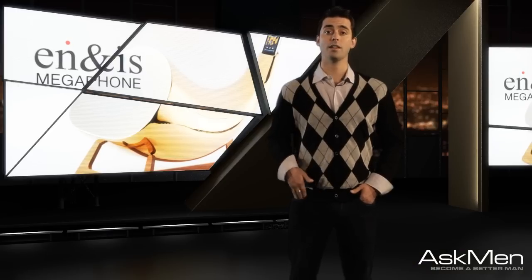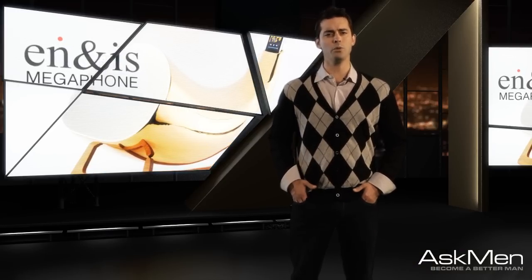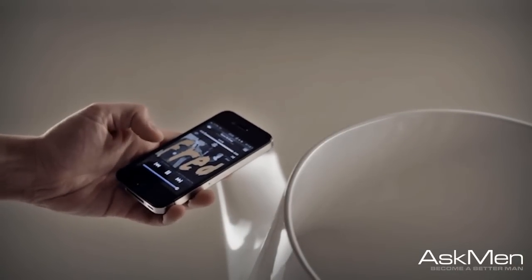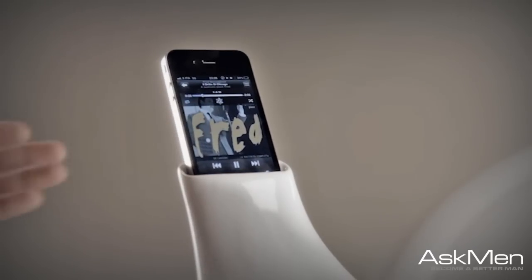Lastly, as much as we love to chat with friends and family by the fire, a little mood music always helps bring an occasion together. And the new N&Is passive amplifier megaphone might just be the slickest new way to enjoy your iPhone playlist with your guests in typical Aspire style.